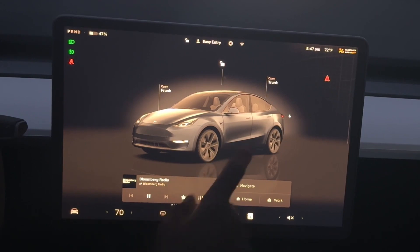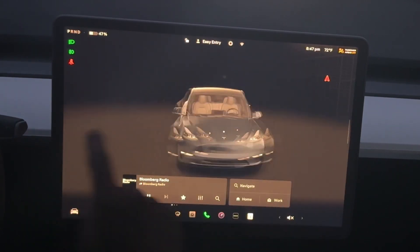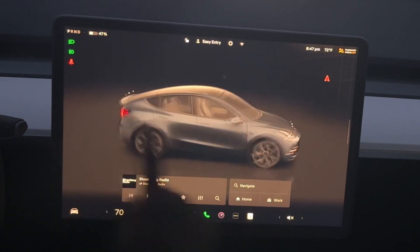Alright, that's it — peace. Look how smooth it is — so smooth. I'm a techie for real.